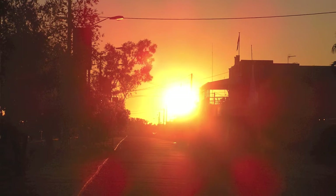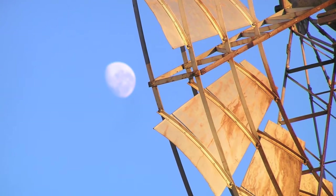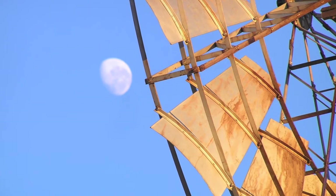Main Street of Quilpie, 5am. A similar time, just a matter of minutes later, the local windmill.